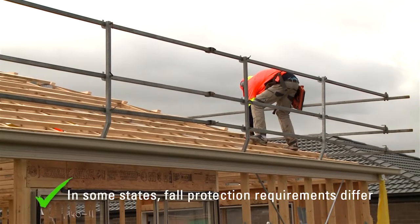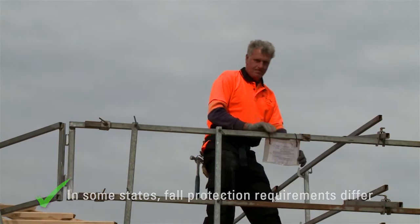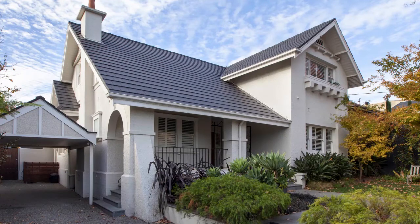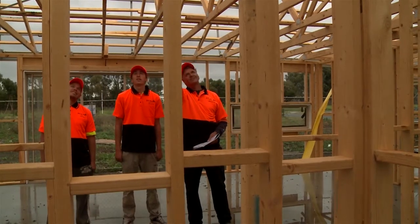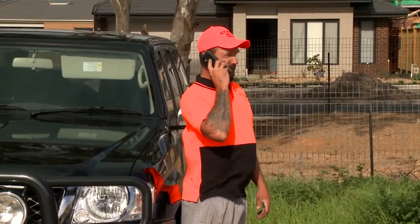On new builds, physical fall protection must be in place and secure before getting onto the roof. Remember: no fall protection, no start. If you are going to be working on a roof with a pitch that is steeper than normal, make sure the correct extra controls are in place to keep you safe. If you are not sure, check with your supervisor before getting up on the roof. One question or one quick check could save your life.